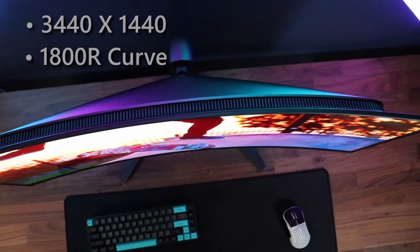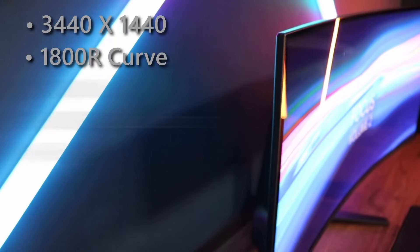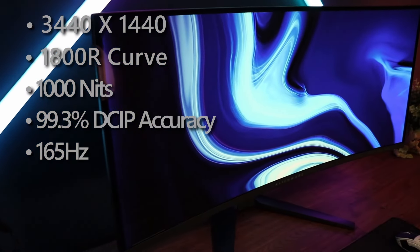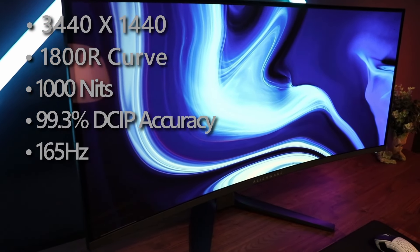It is a 34 inch ultra-wide from Dell Alienware, with a 3440 by 1440 resolution, curved screen, 165Hz refresh rate — which makes it incredible for gaming — and an OLED panel, which is the main selling point of this monitor and what makes it significantly more expensive than its IPS counterpart.